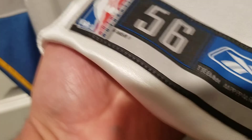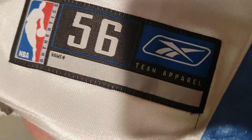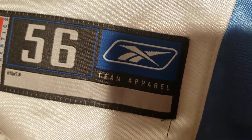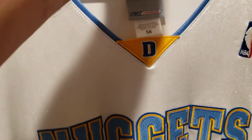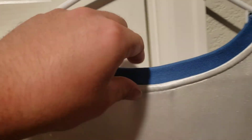Then you have the jersey tag — you got the NBA logo, size 56, and the Reebok Team Apparel label. We'll go ahead and flip the jersey around. You got the bigger blue on the back of the collar.